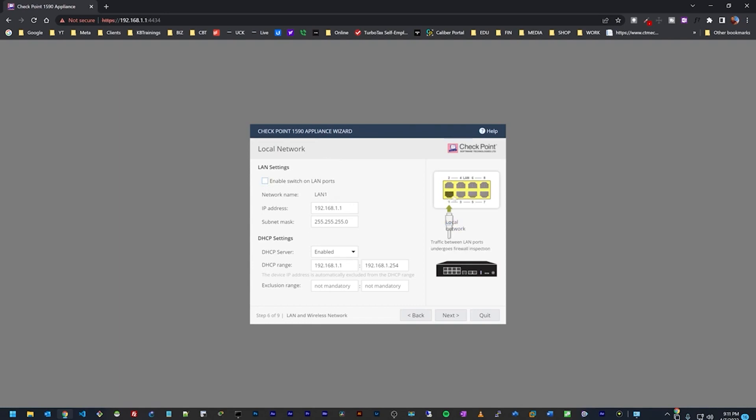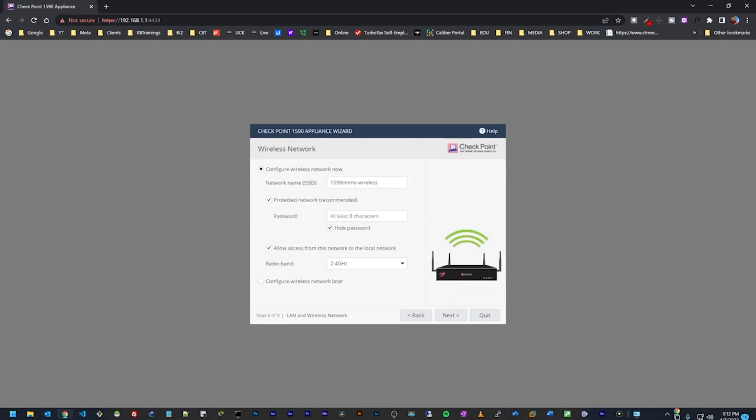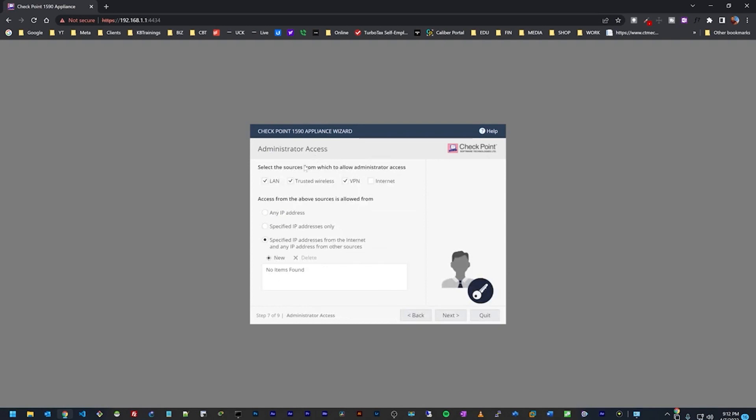For now I'm going to keep all the ports in a Layer 2 switch and leave the DHCP settings at the existing IP, then click Next. Here we can configure our wireless network — the SSID is '1590 Home Wireless' and I'll set a password. I'll leave the option checked so wireless devices have access to the local network. I'll select the 2.4 GHz band — I usually use 2.4 GHz for many smart devices. Clicking Next, it asks where admins can connect from: LAN and trusted wireless, yes.